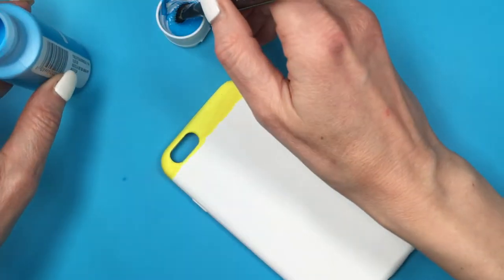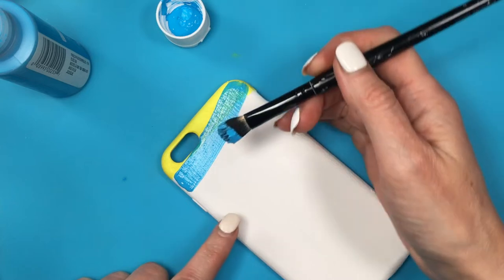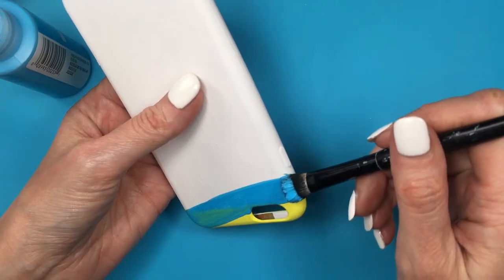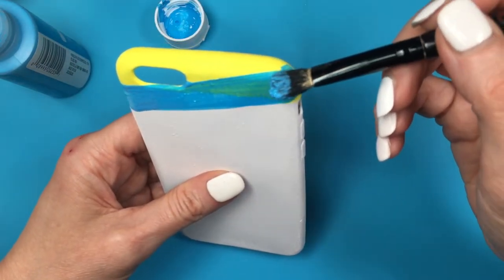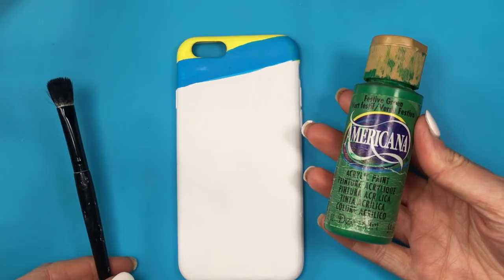Then I'm going to be painting a line across with blue, and it represents calm, confidence, stability, wisdom, responsibility, trust, loyalty, strength, sincerity, freedom, intuition, imagination, inspiration, sensibility, faith, intelligence, and power. Then I'm going to be painting a line going across like this with green.